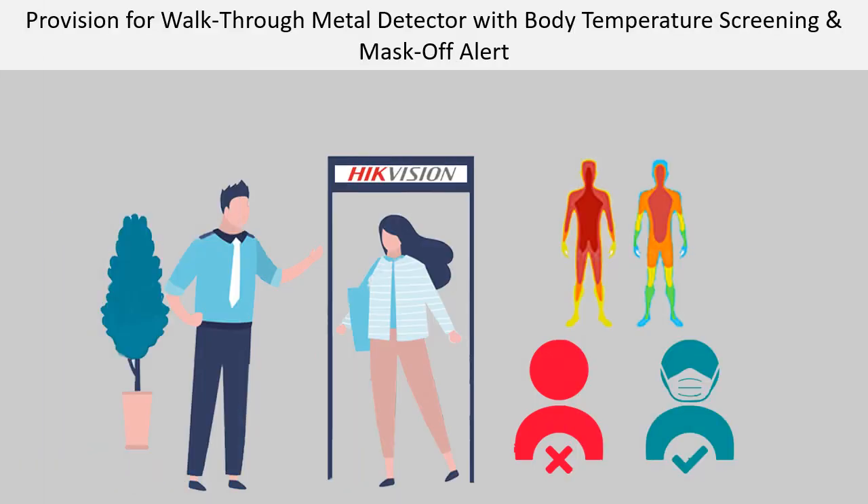Provision for walk-through metal detector with body temperature screening and mask-off alert. Hikvision's touch-free, unmanned fast fever screening metal detector prevents people with high temperature from entering the premises by giving off light and sound alarm. People not wearing face masks also trigger a warning alert.